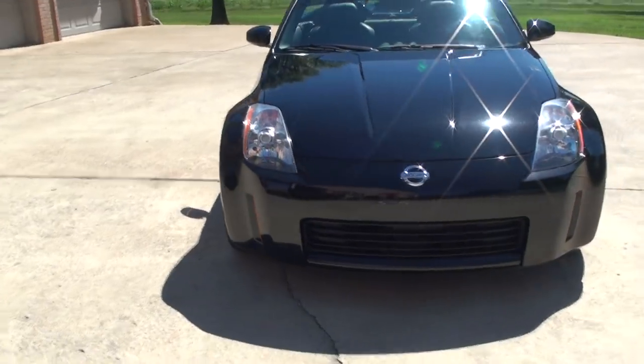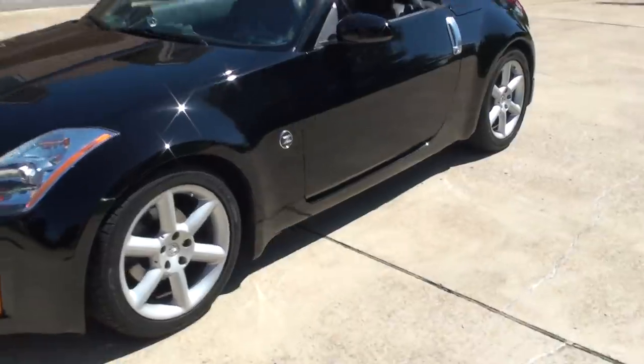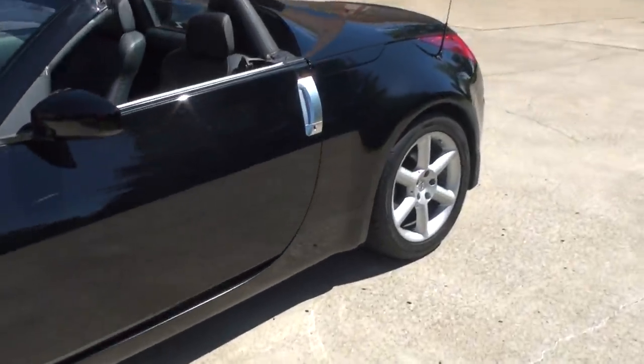Got the HID headlights — bright white headlights. Got a clean Carfax, non-smoker.